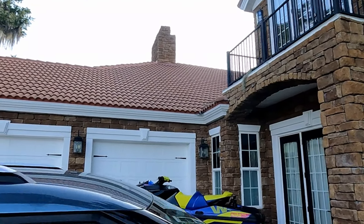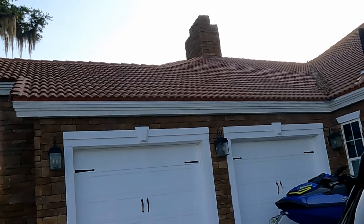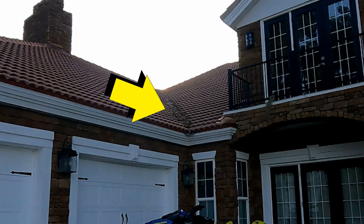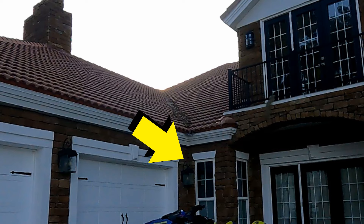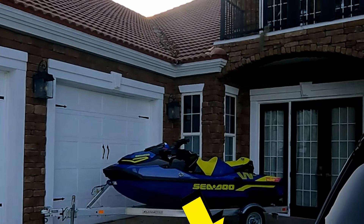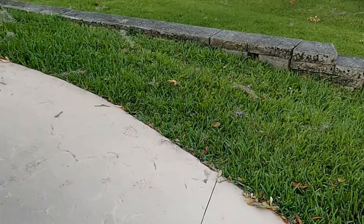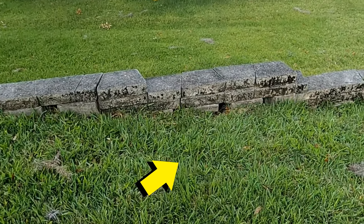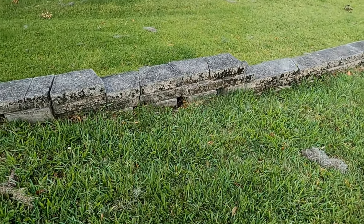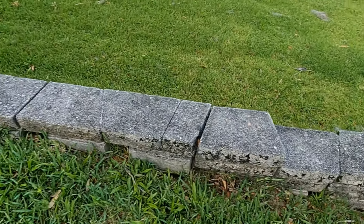There are several issues to address on this home, but let's start with this valley. Notice it's a tile roof and there's no gutters. So what happens, of course, is that when it rains hard, water flies down this valley. It shoots so far across the drive, it goes past the jet ski and on down the drive, eventually hitting a retaining wall. Remember, we're on the top of the hill, so there are lots of retaining walls. Even with those drain holes, this water flies over top of that wall.